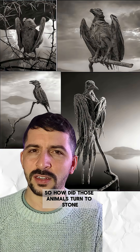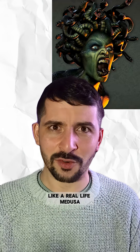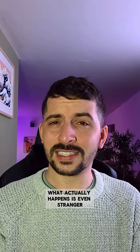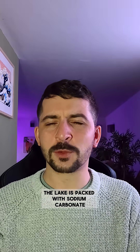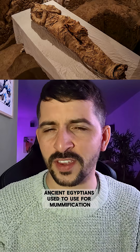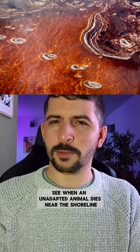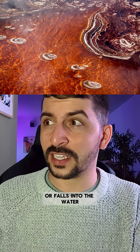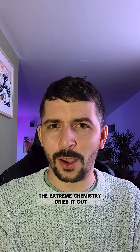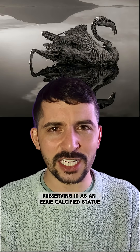So how did those animals turn to stone? Lake Natron doesn't instantly fossilise creatures like a real-life Medusa — what actually happens is even stranger. The lake is packed with sodium carbonate, the same stuff ancient Egyptians used for mummification to dry out bodies. When an unadapted animal dies near the shoreline or falls into the water, the extreme chemistry dries it out and coats it in minerals, preserving it as an eerie calcified statue.